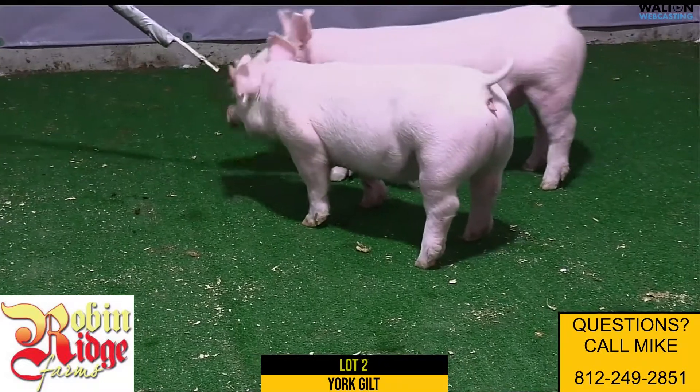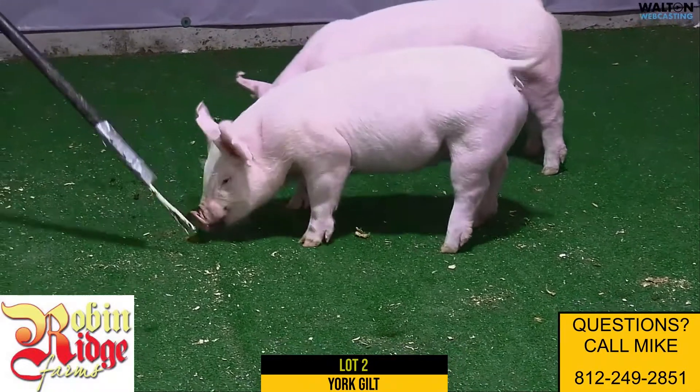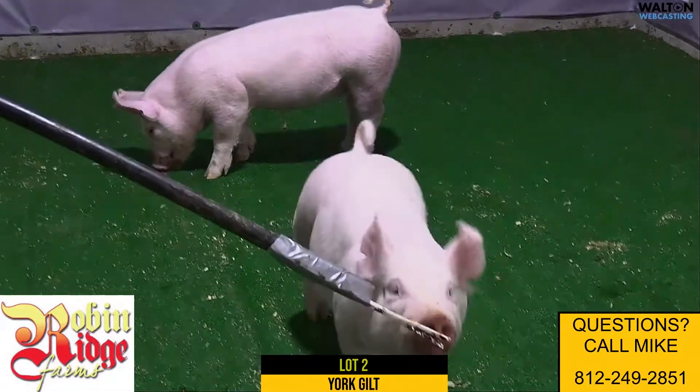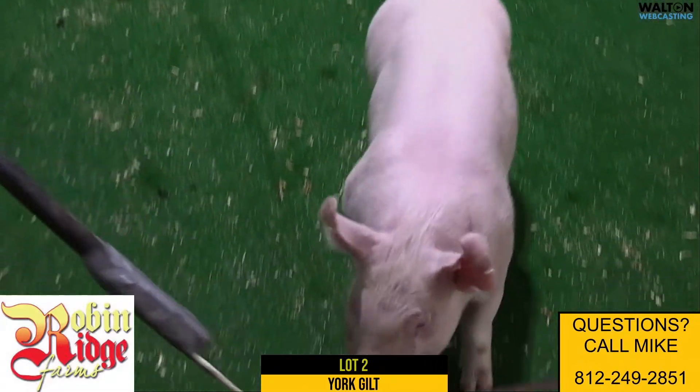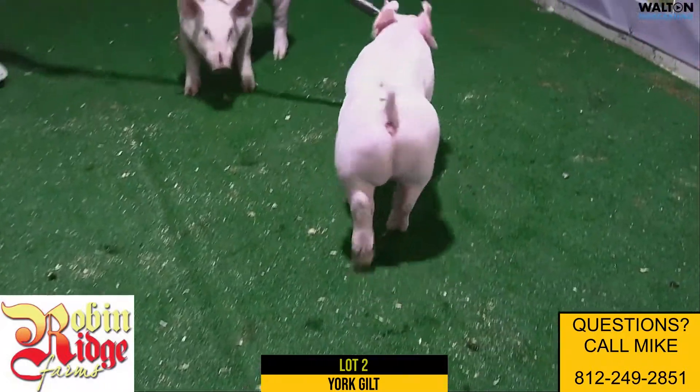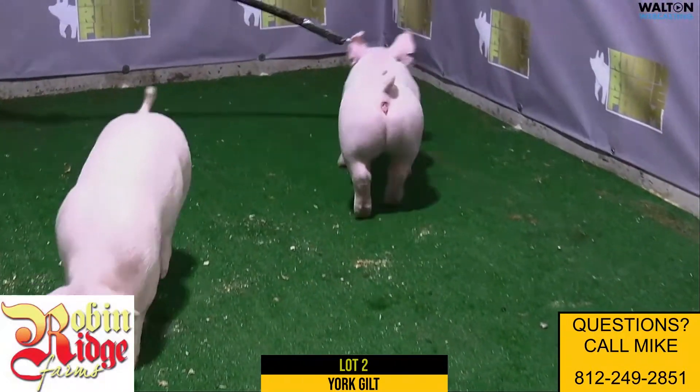Lot 2 here is 10-13. She's also born on the 2nd of December. It's a gilt. She's out of round one at Top Cut. She's back on a Stay True sow that come from Chad Day that Guyer's campaigned a couple years ago.